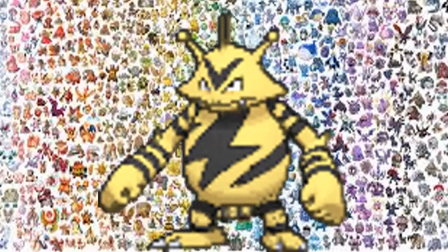Number 6, Electabuzz. It's a strong Electric-type Pokemon and I like the design — it has a Thunderbolt all over the place, looks pretty cool. And when I was a kid, I used to try to catch one and add it to my team when I was in the Power Plant looking for Zapdos.